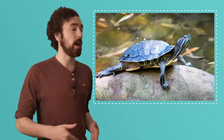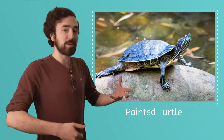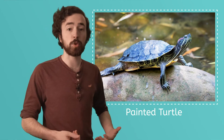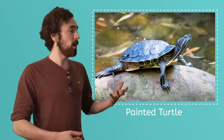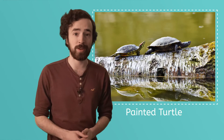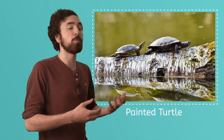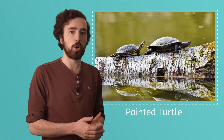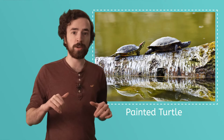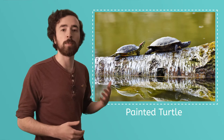Some turtles, like painted turtles and sliders, live near the water — like lakes, rivers, and ponds. Like all turtles, they need to breathe air, so when they're not swimming, they'll crawl up onto logs and rocks on the shore and sunbathe. They mostly eat plants, but sometimes they'll eat insects and small fish. During the cold winter months, they'll dig deep into the muddy bottom of the water and hibernate until the warm weather comes.